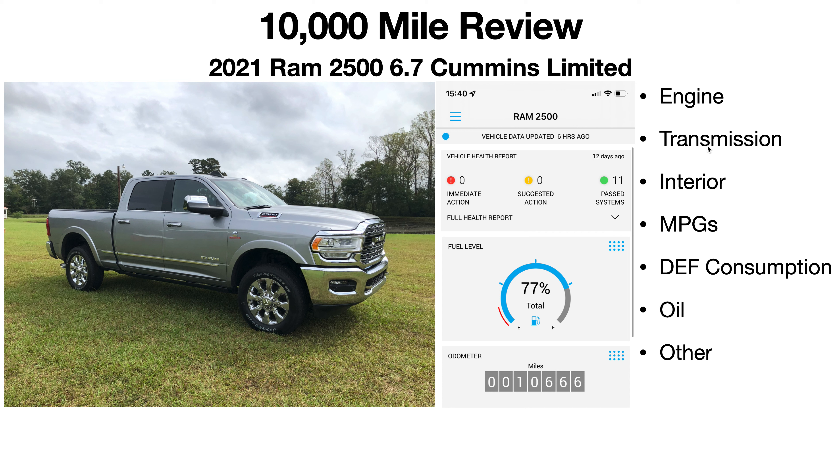Transmission — the 68 RFE. I'm very happy with it. This is my sixth Cummins diesel and my fifth with the 68 RFE. In previous years, besides the 2019, the 68 RFE has always been known to be kind of clunky. It's got its quirks — it can be reliable for some and not for others. It all depends on how you drive it; if you beat on anything man-made you're going to break it.